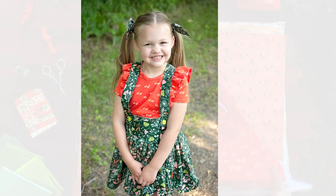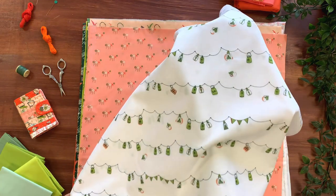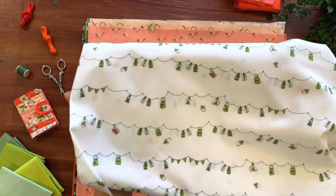This mini bunting print showcases decorative flags and lanterns, and candles to light up the dark of night on this crisp white background. Another great blender to mix and match back with the main prints in the collection.